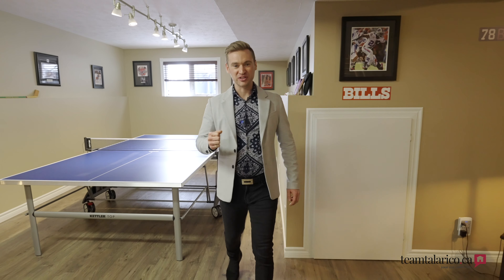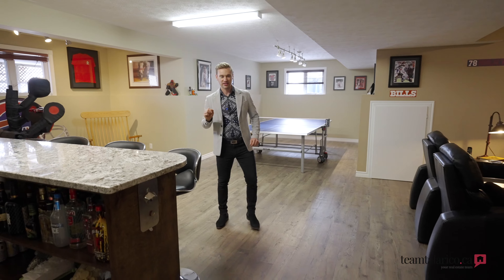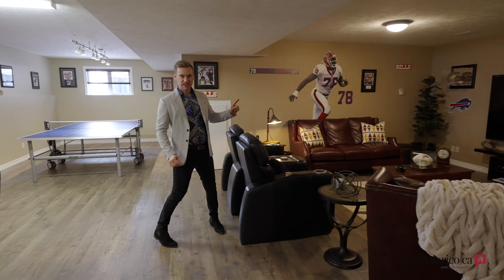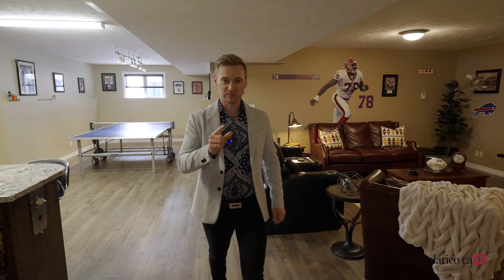This wouldn't be the perfect home without an amazing lower level. We have a full gym, an area for entertaining, a well-stocked bar, and a place where you can relax and watch the game. But that's not all — there's also a room where you can play the game.